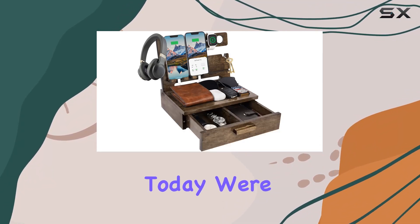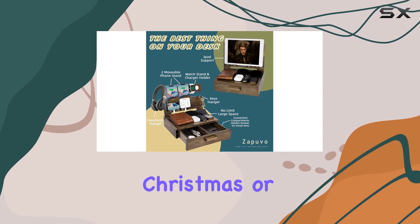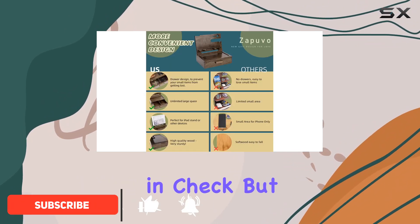Hey everyone, today we're diving into the Zapierval wood phone docking station — a thoughtful Christmas or birthday gift for the special men in your life. This multifunctional desk organizer not only keeps your daily essentials in check but also adds a touch of elegance to your space.